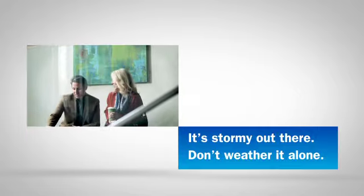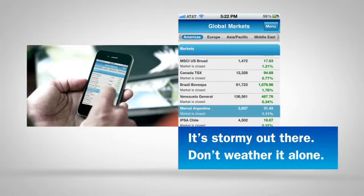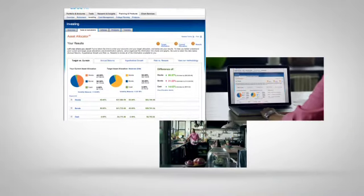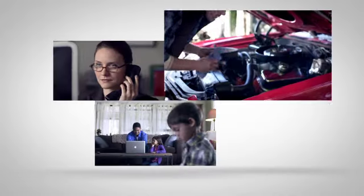If you prefer some guidance, a Merrill Edge Advisory Center account gives you access to our Financial Solutions Advisors who can help you with specific investment recommendations and clear steps that you can follow to help you pursue your goals.